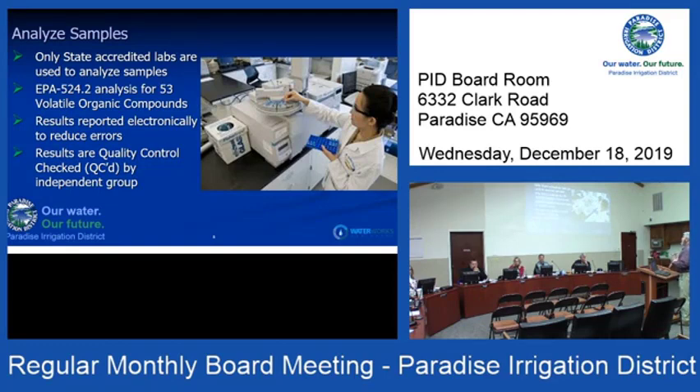The labs perform that full suite of VOCs. Results are reported electronically back to us — we have 280,000 individual results so far. Everything is done electronically to reduce any errors. We also have quality control through an independent group checking the results to make sure everything is going correctly.